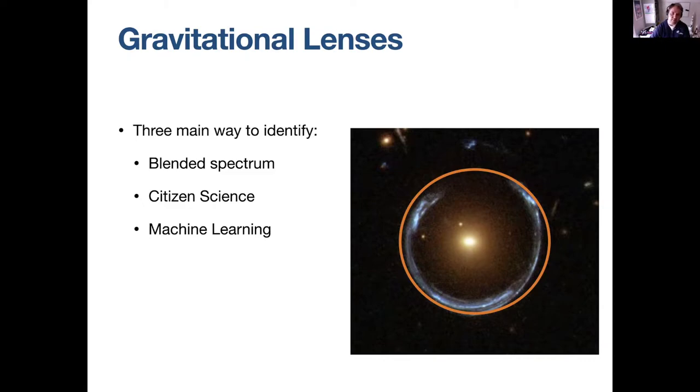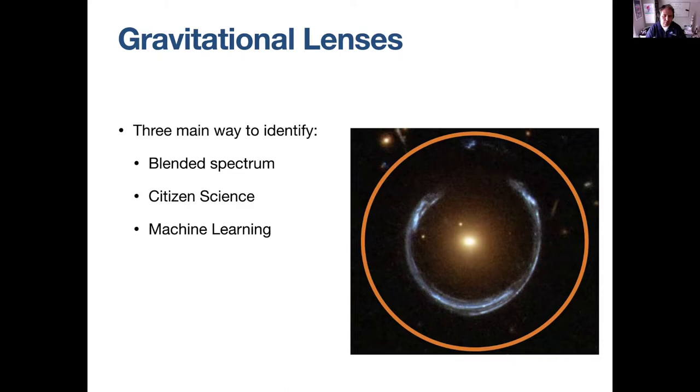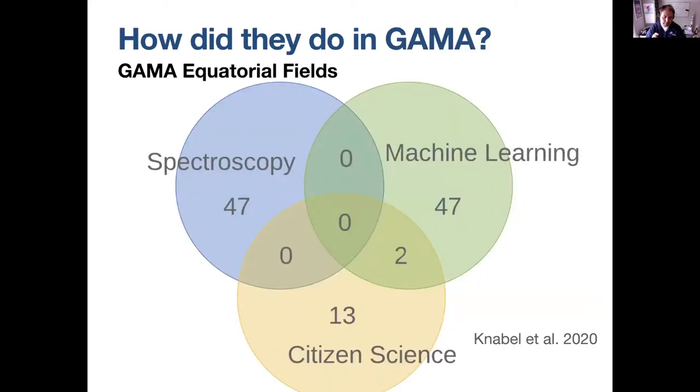The blended spectra method gives the cleanest samples. The problem is that if your spectroscopic aperture is smaller than the actual arc, you'll miss them in a spectroscopic survey — so there's high complementarity between blended spectra, citizen science, and machine learning. My student Sean Knabel found that in the GAMA fields, we get about equal numbers from spectroscopy and machine learning, but they find different lenses. Machine learning finds the ones that are large on the sky and clearly visible, while spectroscopy is more sensitive to compact ones where both galaxies' signals are contained within the fiber.